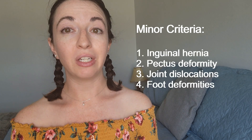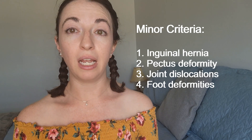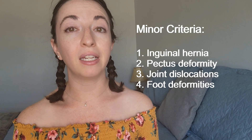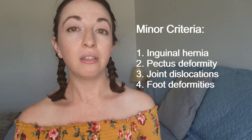The four minor criteria are the presence of inguinal hernias — which are hernias in the groin area — pectus deformities, meaning a deformity of the breastbone and ribcage that causes either a concave or convex appearance of the chest, joint dislocations, and foot deformities.